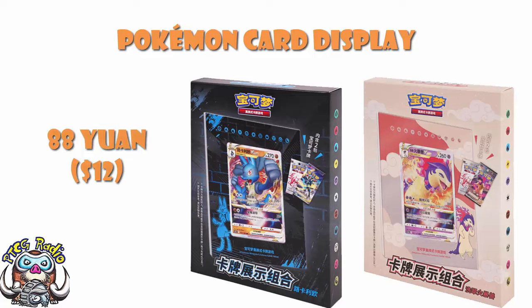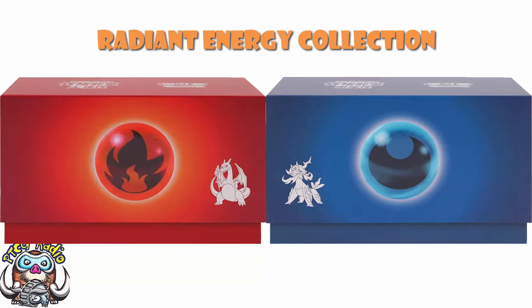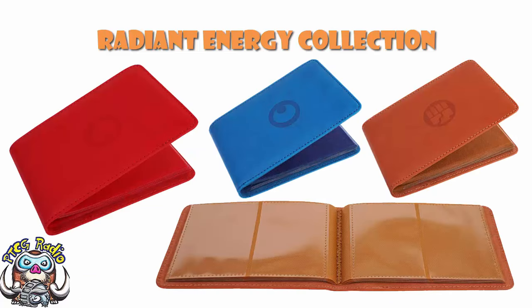If you want a more expensive product, there's the Radiant Energy Pokémon Collection Cardbook Gift Box — a bit of a mouthful. There are three available: one featuring Charizard, one featuring Lucario, and one featuring Hisuian Samurott. I think we can all assume which one is going to be the most popular. You get six packs, and you get yourself a little binder — it's a little two-card wallet that stores one card on either side. They used to make these a while ago.